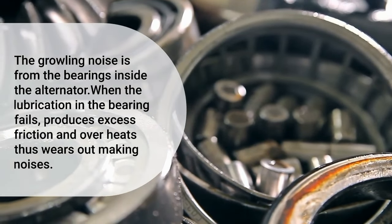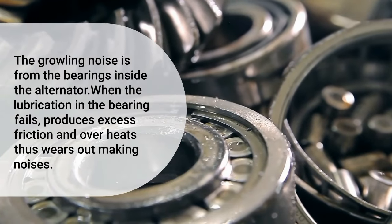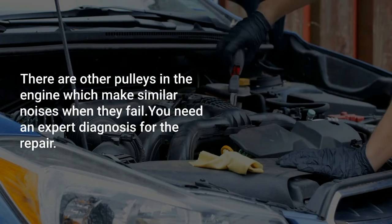When the lubrication in the bearing fails, it produces excess friction and overheats, thus wearing out and making noises. There are other pulleys in the engine which make similar noises when they fail, so you need an expert diagnosis for the repair.